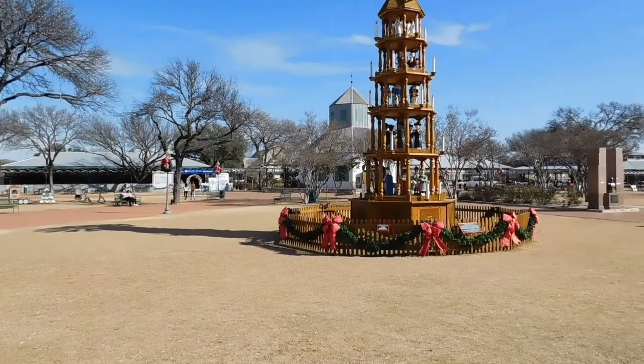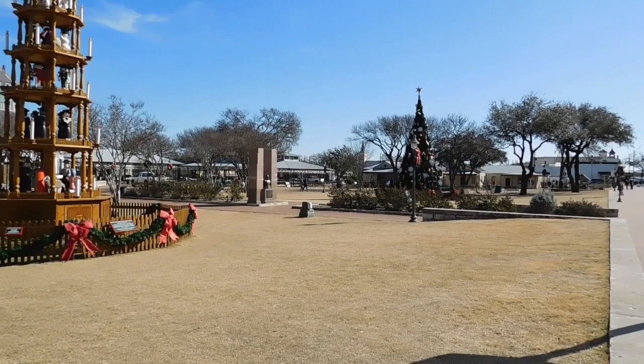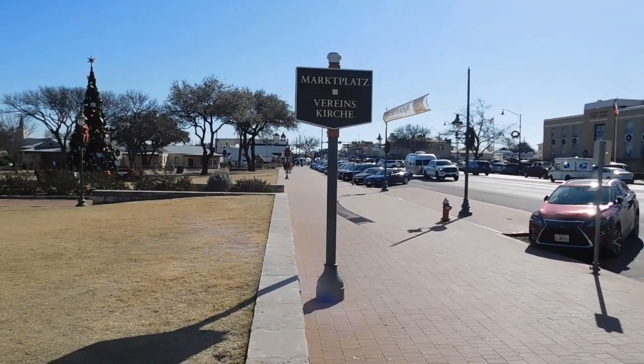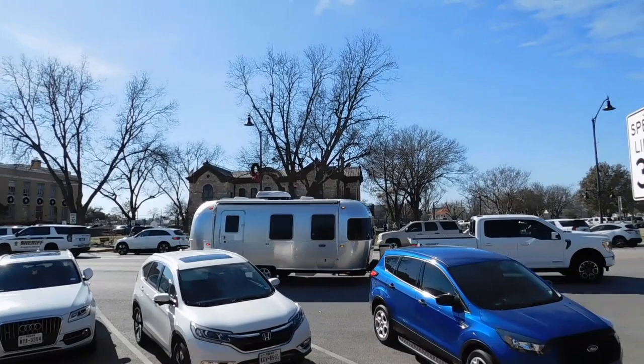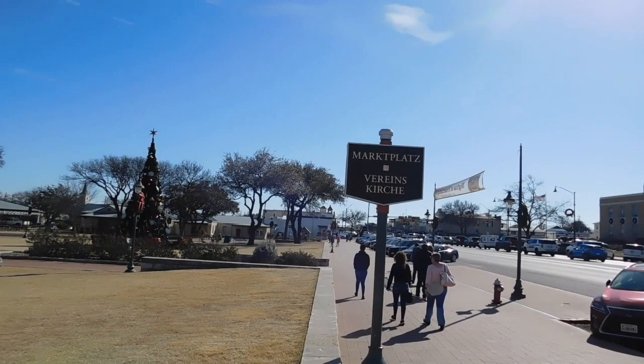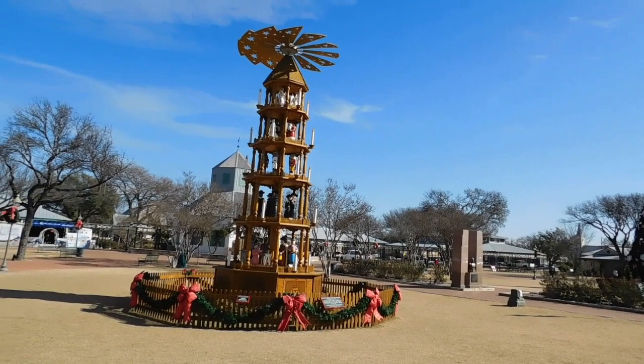So we are scanning the Marktplatz here on Main Street in Fredericksburg. It simply means marketplace, and this is a place where people gather. It looks like there's a pavilion there — maybe they've got a farmer's market. It used to be two blocks and encompassed the courthouse block. It's a center of activity for the town, a lot of things going on here. It is definitely of German descent.